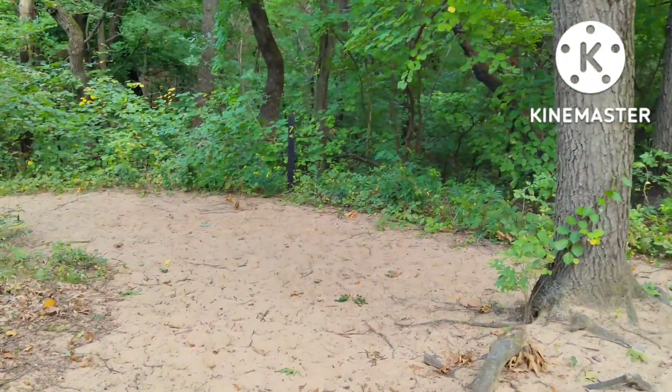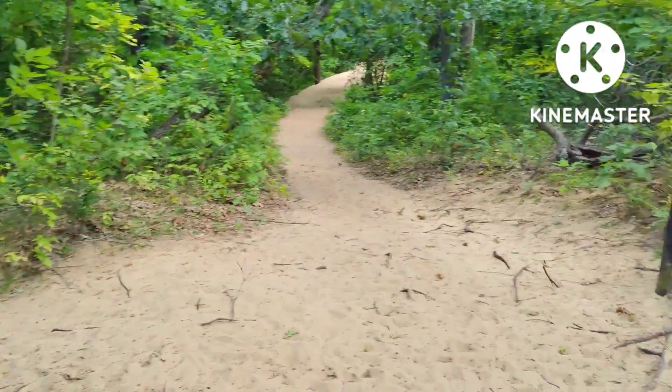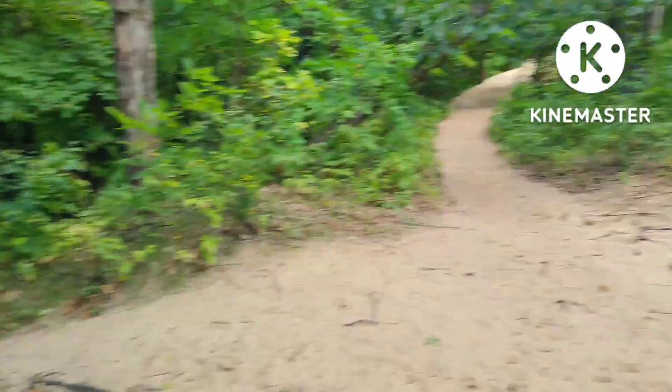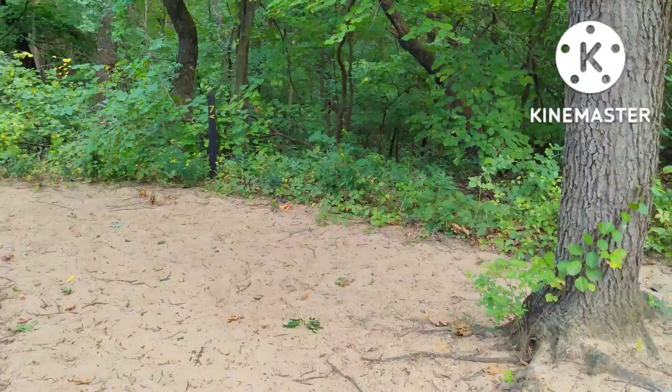So you can use trail 7 to bypass the first two dune challenges. Trail 7 will take you to the third dune challenge, which you'll see is not as bad as the first two actually.